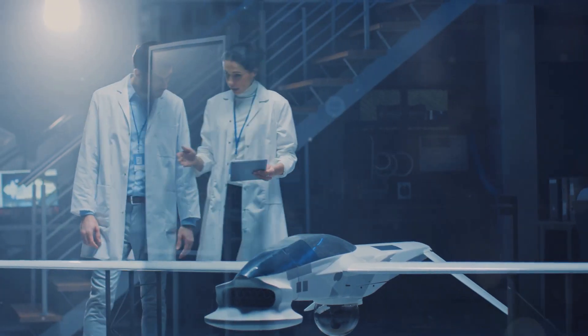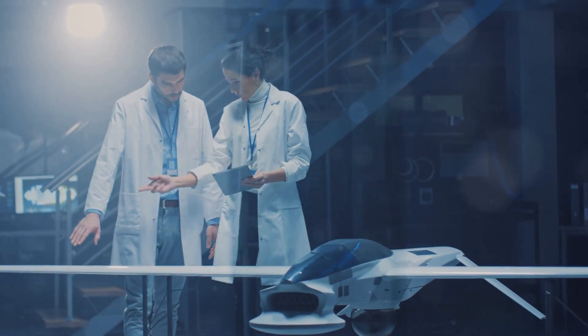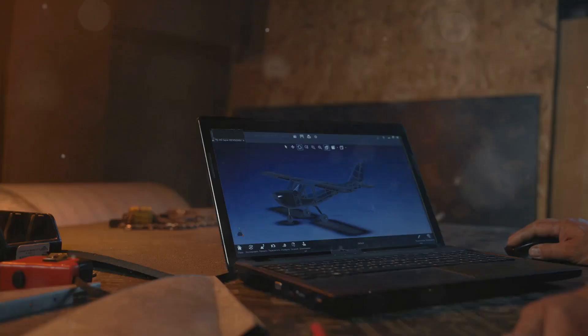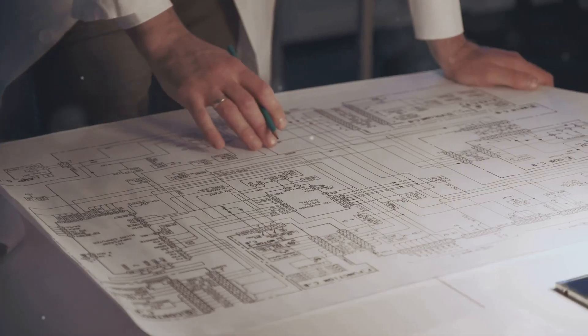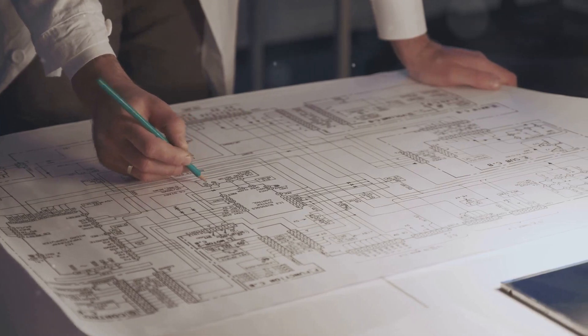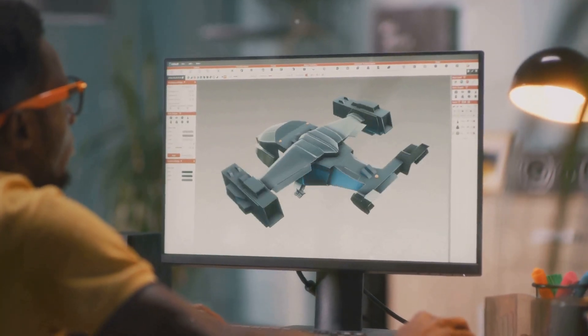Building a plane isn't like building a car — it's far more complex. It starts with an idea: what will this plane do? How far will it fly? How many people will it carry? Designers sketch initial ideas and think about aerodynamics — that's how the plane moves through the air.